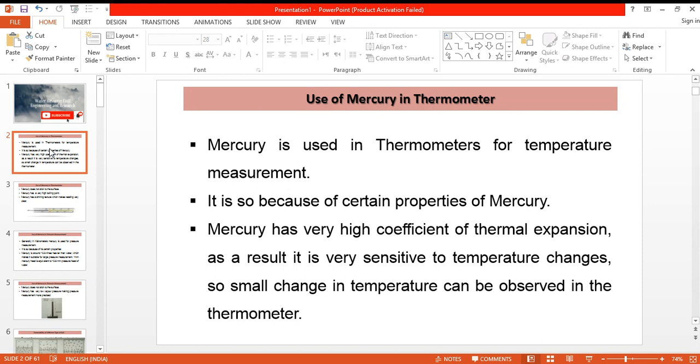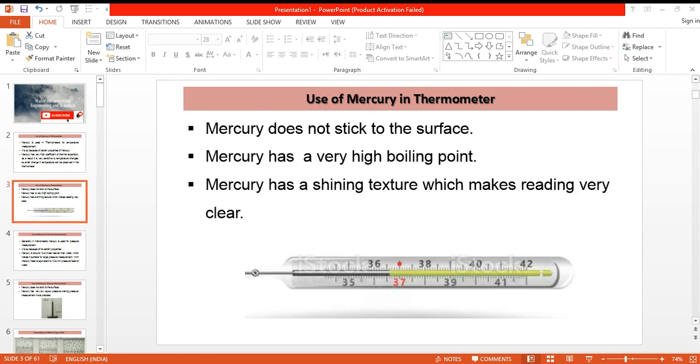Next, mercury does not stick to the surface of the thermometer tube. Secondly, mercury has a very high boiling point, so it can measure very high temperatures. Lastly, mercury has a shining texture which makes the reading very clear.